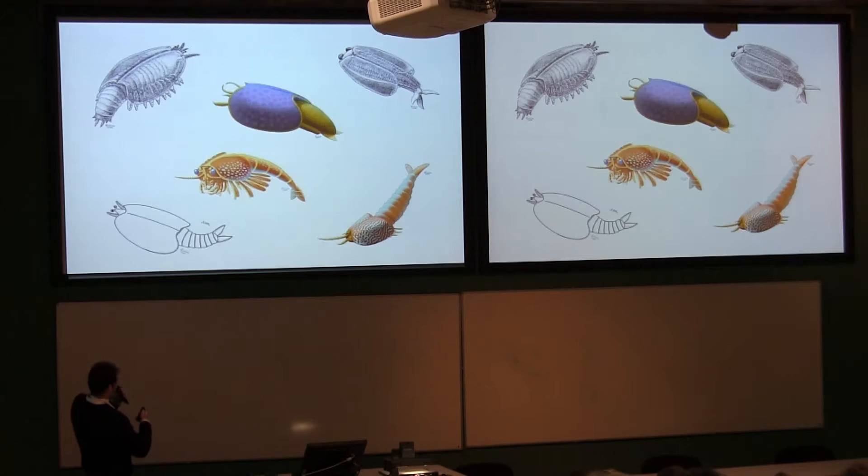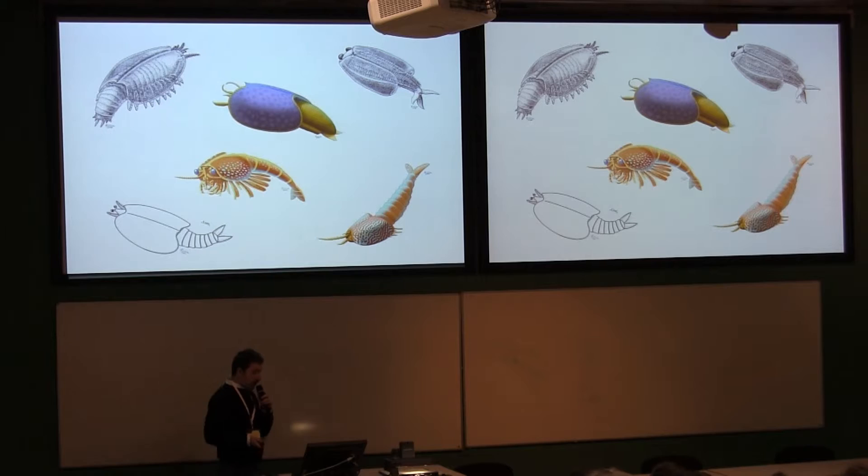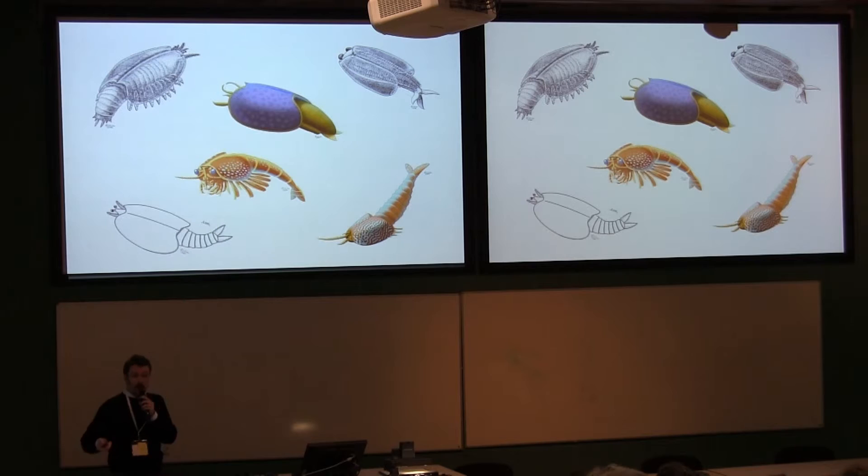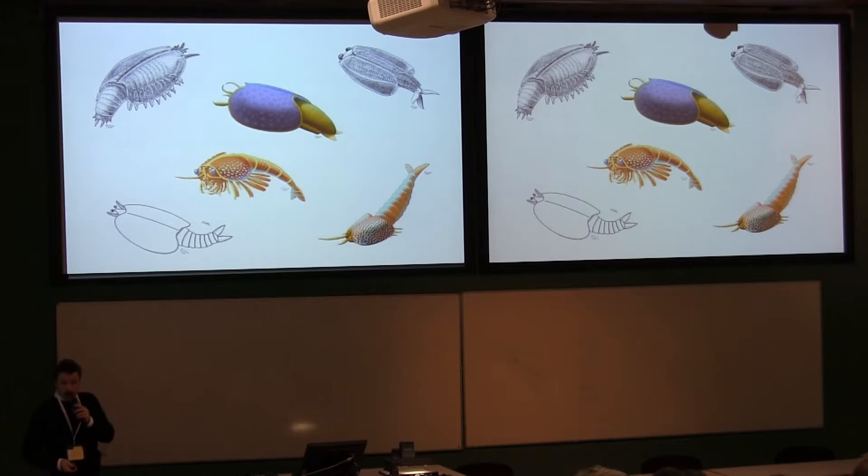Interestingly, these bivalved arthropods, since they were first described by Walcott and later by Derek Briggs and Whittington, have been compared to crustaceans and thought to be related to crustaceans. But most recent authors have placed them much more basally in the tree of arthropods. Yet most of their cephalic head anatomy has remained unknown so far.